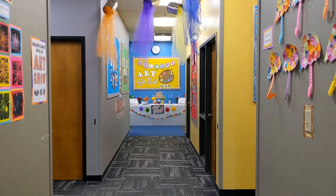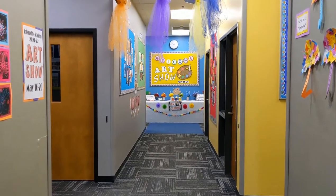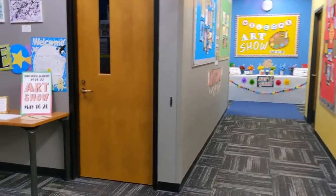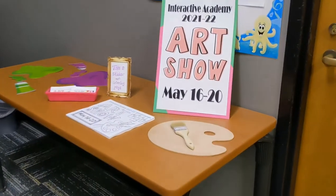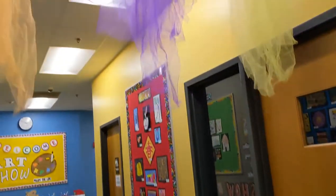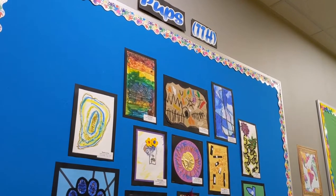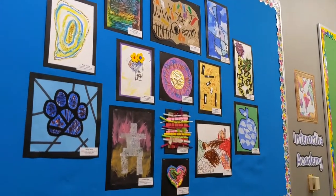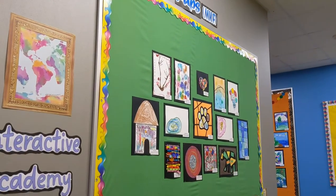As you enter the main entrance, walk towards the main hallway or by Miss Barb's office. To the left, I've got a table set up with just some fun little things for the kiddos to take if you'd like. Back around towards Miss Barb's office — watch out for the paint falling from the sky! And then on the left-hand side here, we've got the Tuesday-Thursday pups, and we also have the Monday-Wednesday-Friday pups right next to them.